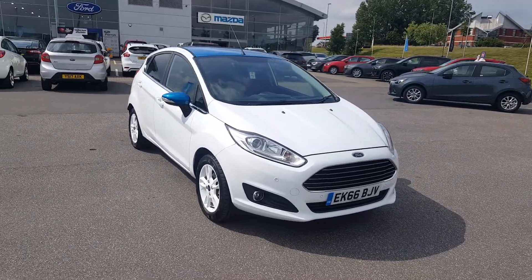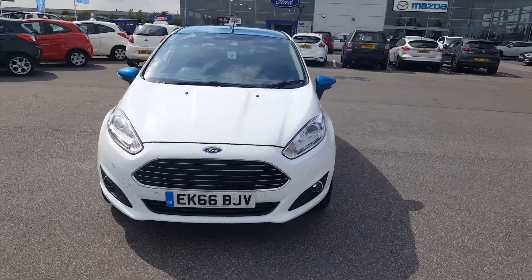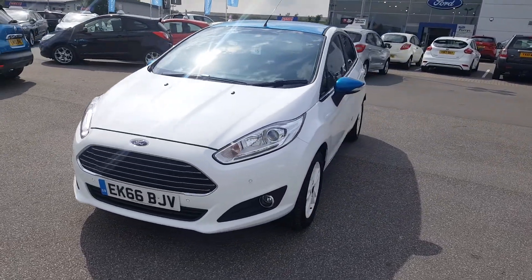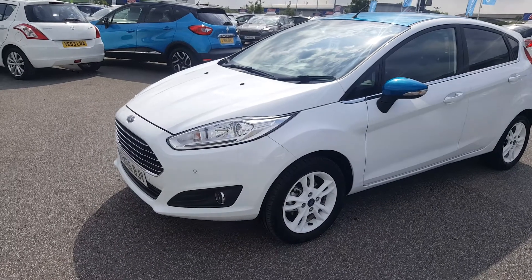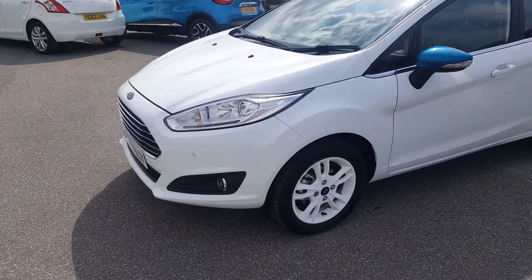This is the 1.25 82 PS model and is in fantastic condition all the way around. It's on a 66 plate and has one registered owner. We have front parking sensors, daytime running lights and front fog lights.